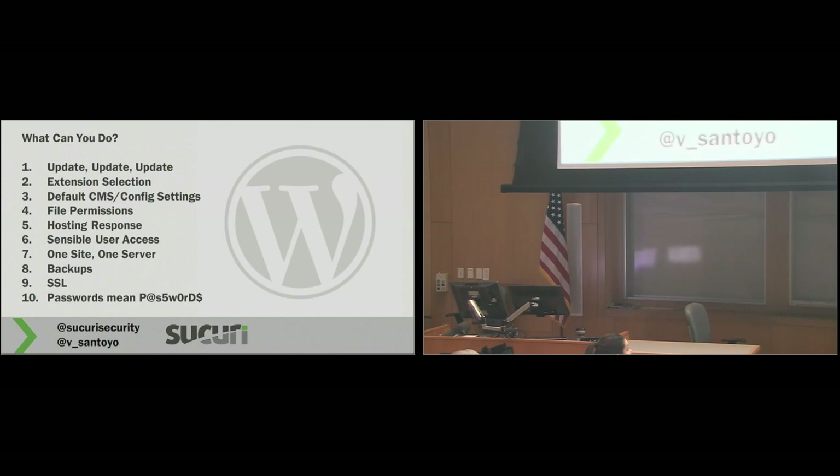Brute force is a lot of what we've been touching on here — basically bombarding your door and trying to guess the lock combination. It happens every single day. Plugins like what this gentleman mentioned — tracking IPs, blocking them, or just identifying them — give you visibility into what's going on. If you have any more questions, feel free to come down. I'm also at the sponsor table — we're Sucuri. Have a great day.